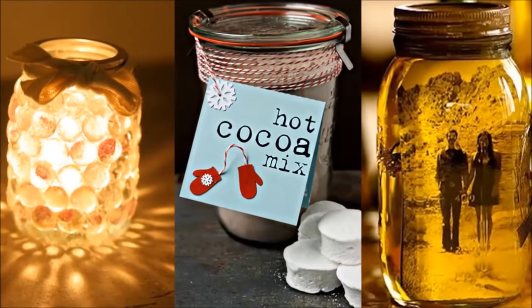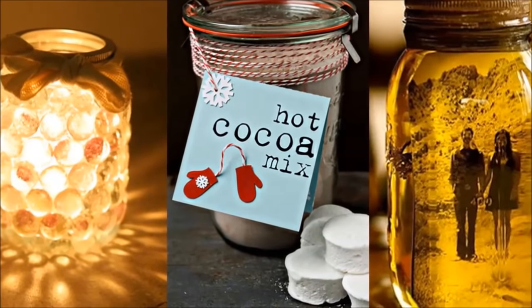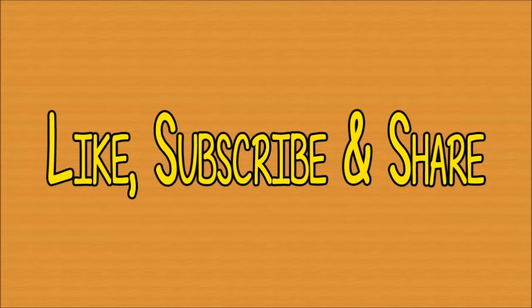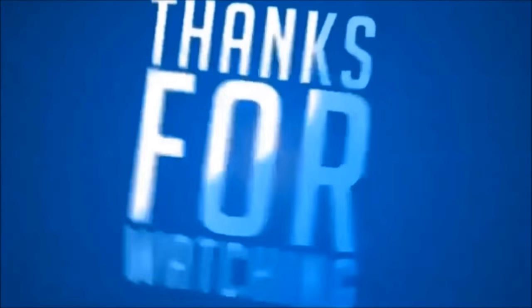And that's all. For more DIY and craft ideas, stay tuned to our channel. Hit the like button below, subscribe, and share our videos with your friends. Thanks for watching, and see you in the next video.